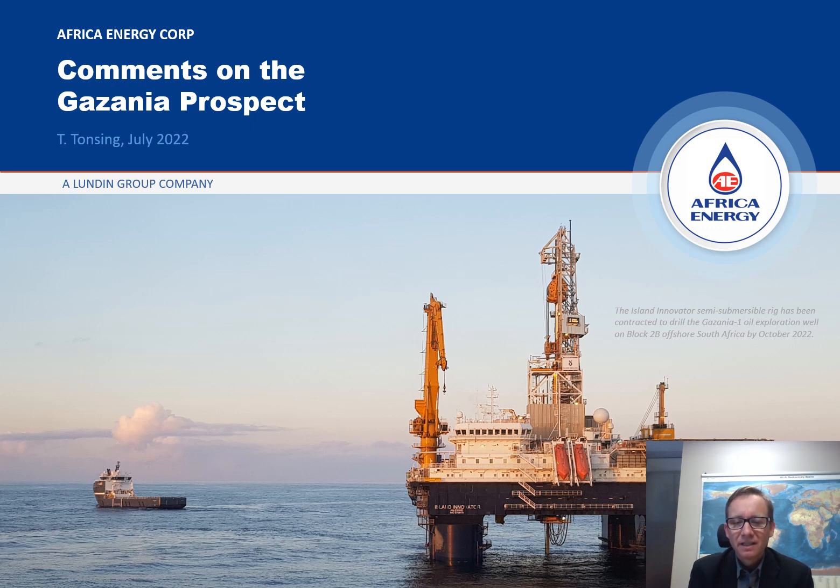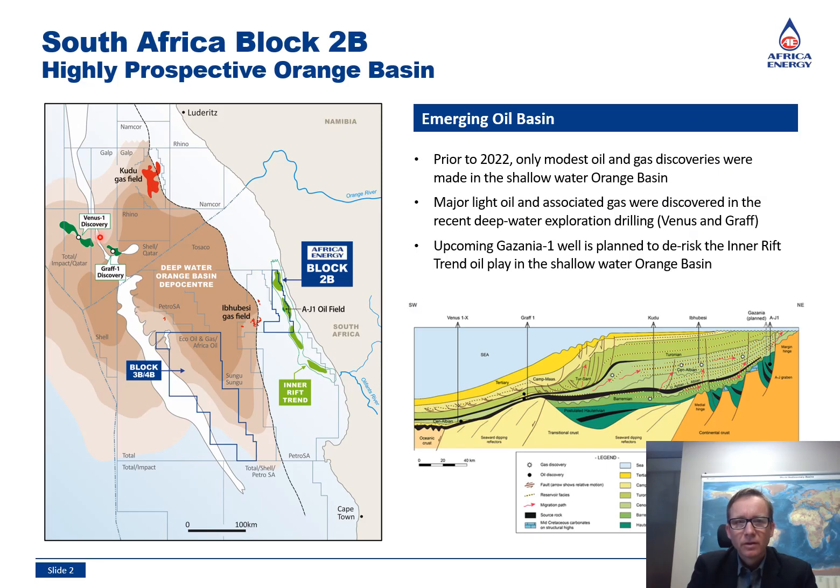This is a picture of the Island Innovator Semisub that has been contracted to drill the Gazania 1 exploration well later this year. The Orange Basin has recently received much attention due to the major light oil discoveries Venus and Graf. The Gazania Prospect is located inboard of these discoveries along a coast-parallel trend of rift graben in shallow water. Within Block 2B, these graben lie within the oil generating window as evidenced by the AJ1 oil discovery.